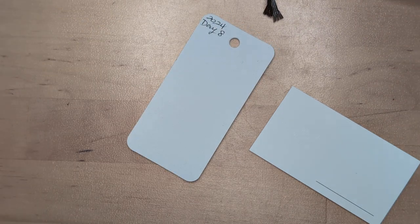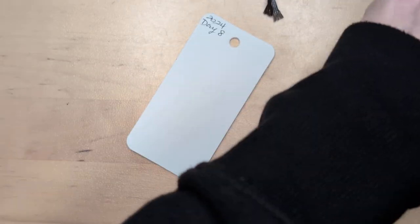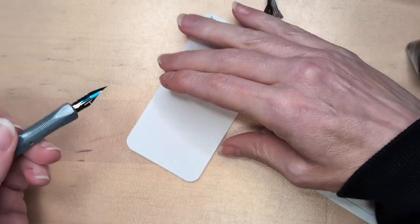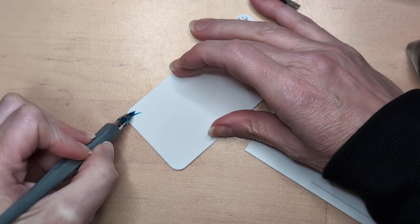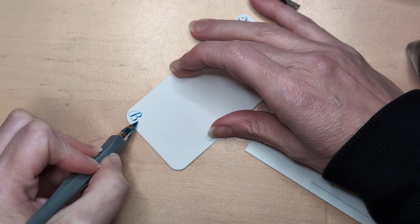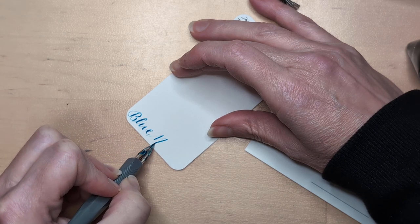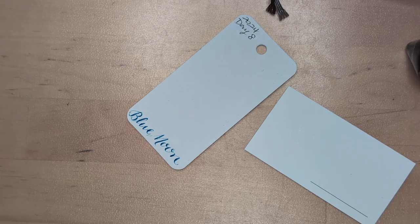Zoomie zoom, get it going. No shimmer in this one. Let's try it right. Nice. I was pushing a little too hard there, but I didn't care. I don't need this ink, but I love it. Although, it might be light.